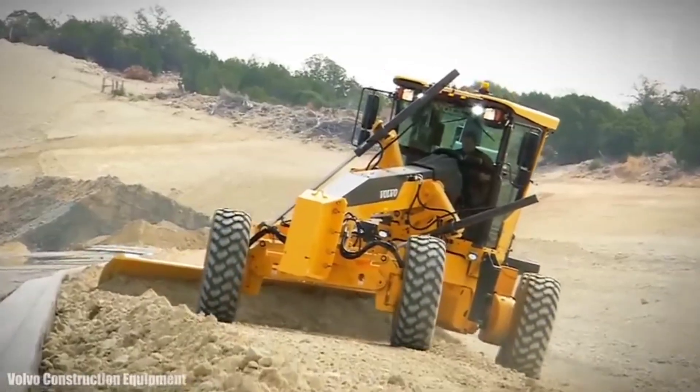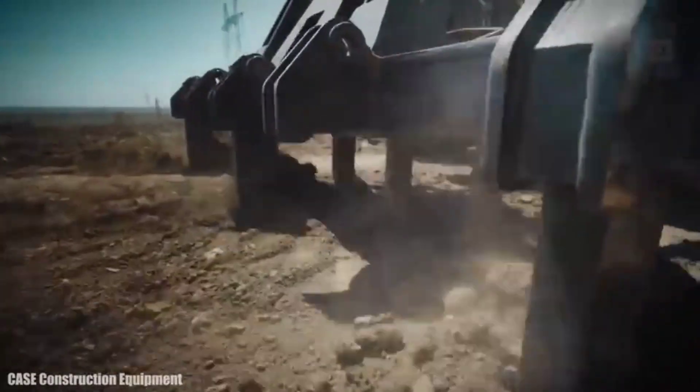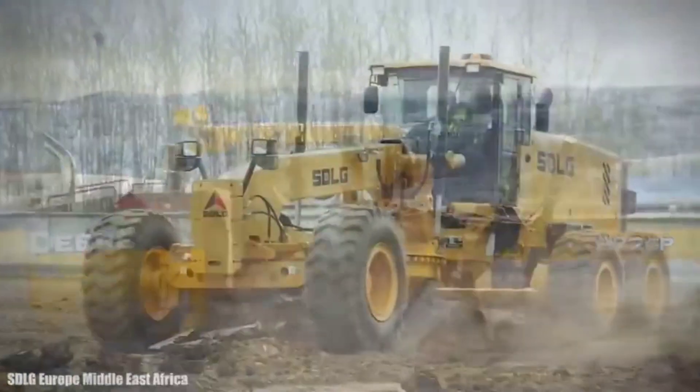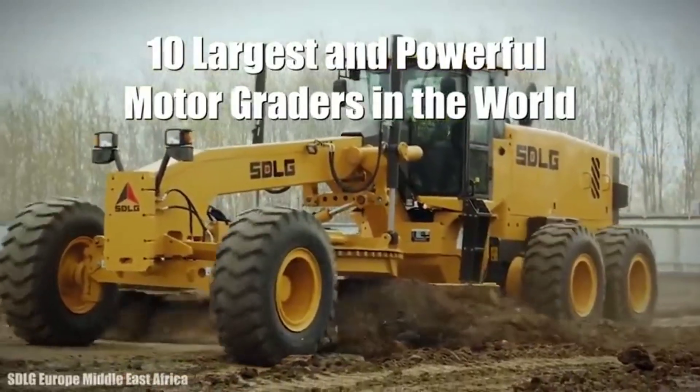Huge motor graders measuring more than 50 feet and weighing more than 50,000 pounds, using a metal blade and a scarifier to level ground in road, rail, or airport construction. These are the 10 largest and most powerful motor graders in the world.